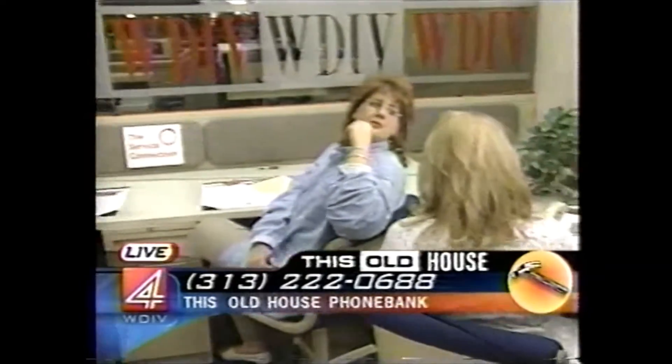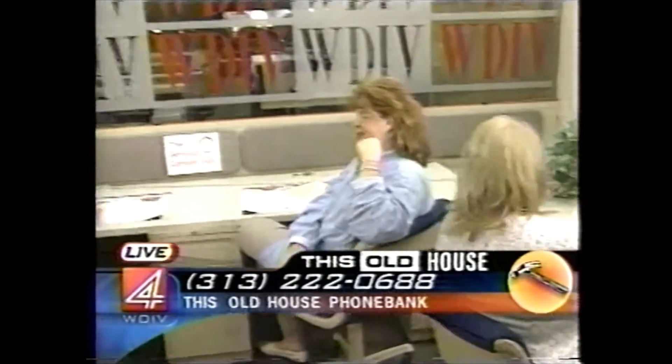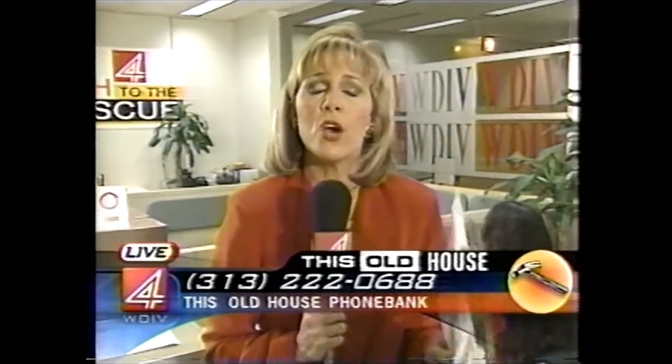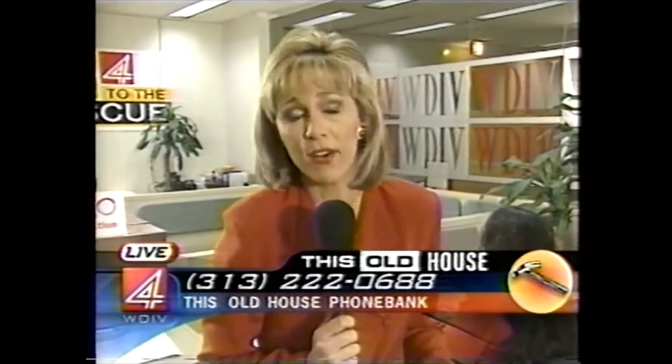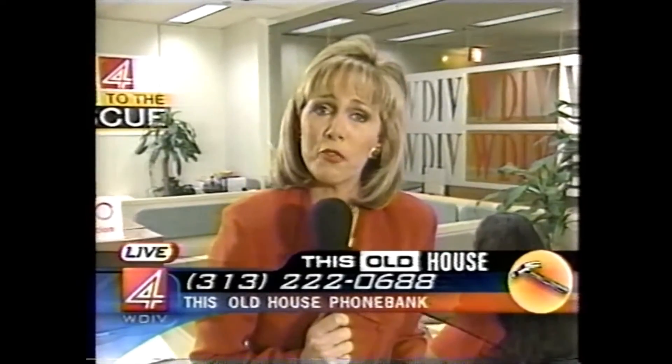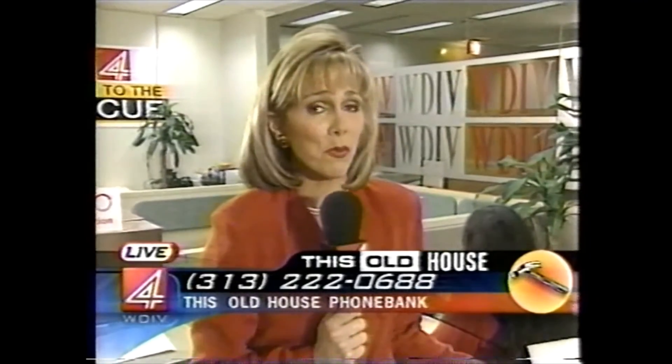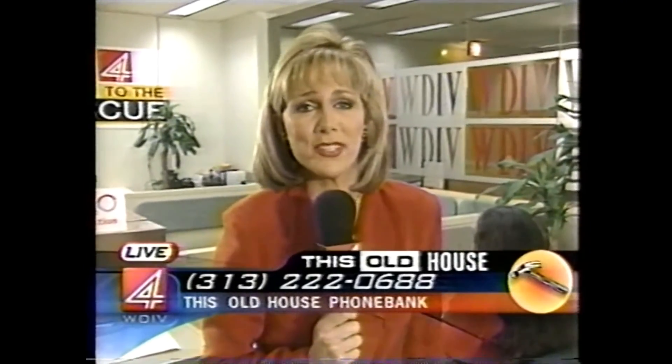Before you tackle a project like that, be certain to call our panel of experts. This is the This Old House phone bank — they've got all the answers to prevent you from making a mistake in paperwork, pulling permits, insurance, whatever it happens to be. We want you to do it right whether you do the repair yourself or hire a contractor. The number for the phone bank is 313-222-0688. I'm back at 6 o'clock with more from the phone bank — back to you in the studio.